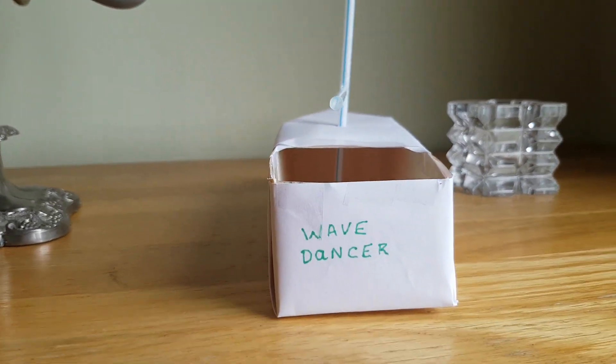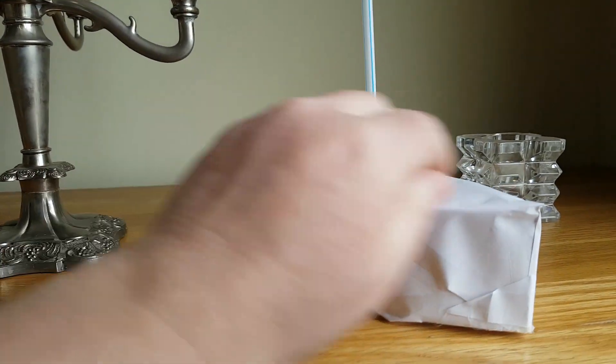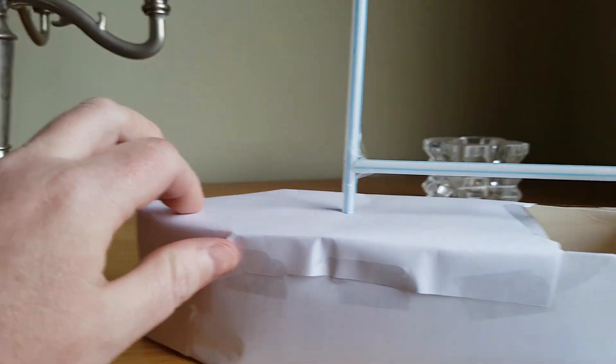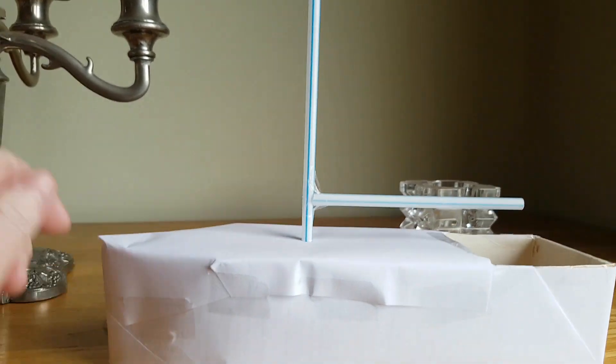Introducing Wave Dancer the model, brought to you by the powers of Blue Peter — paper, breakfast cereal box, straws and sellotape. For the purpose of this discussion I will be using the example of a right-handed propeller boat, because right-handed propellers are the most common type in use. So if you have a left-handed propeller, just do the opposite of the instructions given.